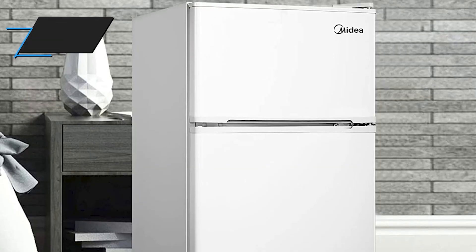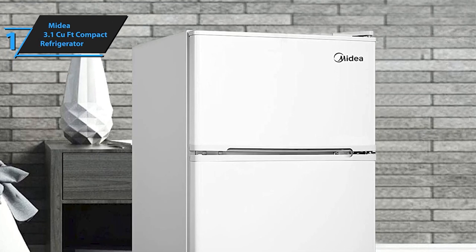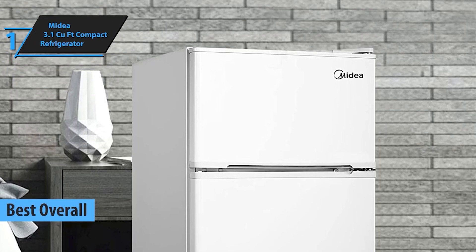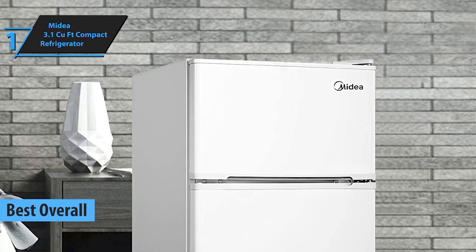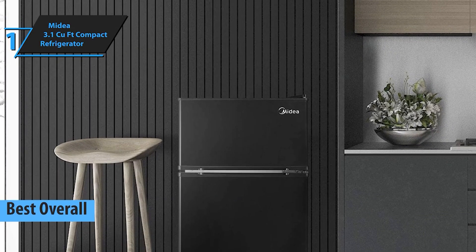And finally, our number one pick is the Midea 3.1 cubic foot Compact Refrigerator. This fridge is the ultimate in compact refrigeration, offering separate fridge and freezer sections, perfect for all your storage needs.